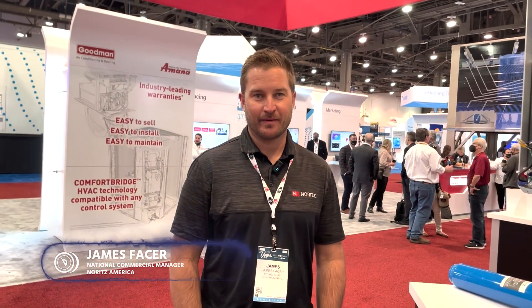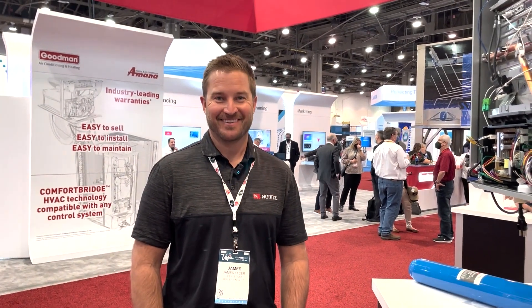Hello, today we are with James Facer from Noritz Tankless Water Heaters, and he's going to talk with us a bit about the products that they are putting out on the market, things he's excited about.